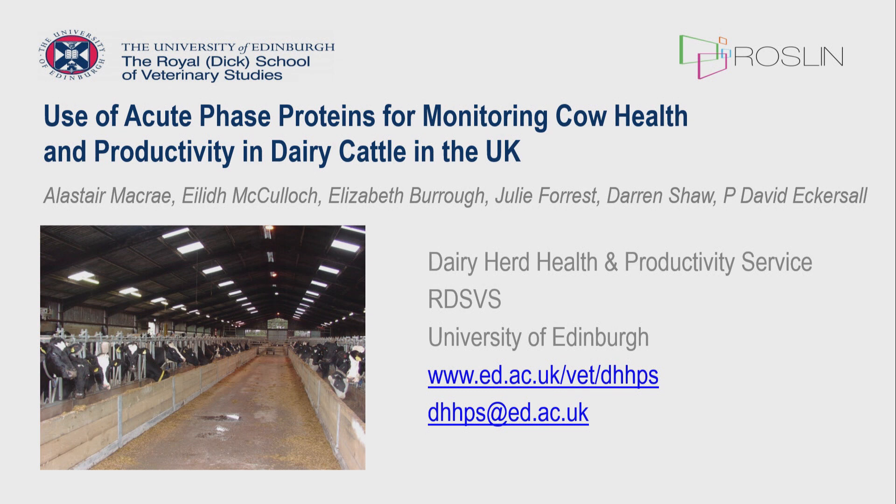Thank you very much to Dublin and the organizing committee for allowing me to speak. I'm going to talk about a pilot study we did using acute phase proteins as a way of trying to monitor herd health in dairy cows in the UK.